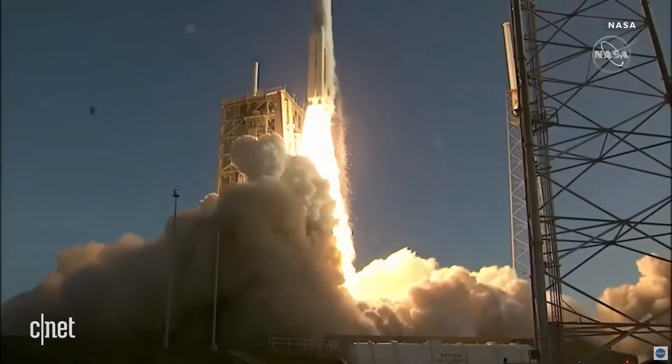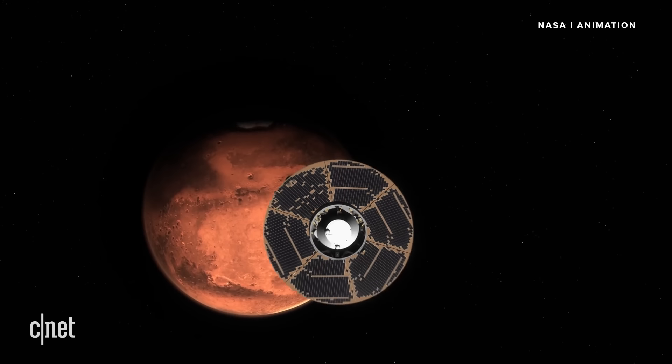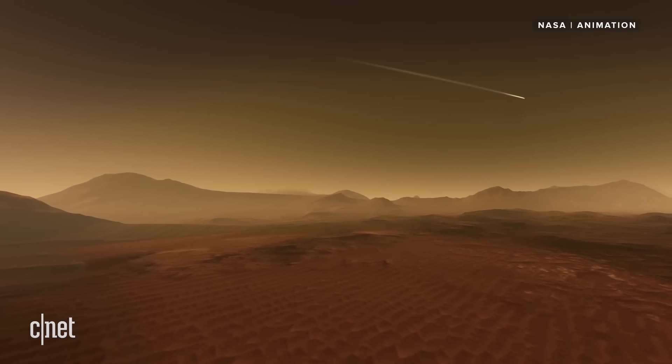Now, more than a century after the first flight on our planet, humans have done the same thing with a four-pound helicopter flying itself on another planet more than 100 million miles away. To get to this point, Ingenuity had to survive a seven-month journey through space, followed by seven minutes of terror as its rover descended to the Martian surface.